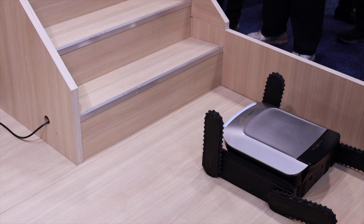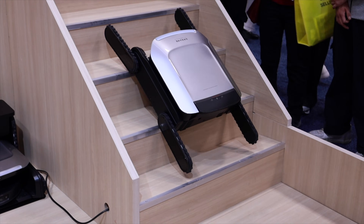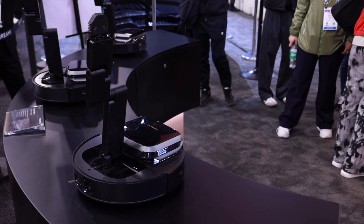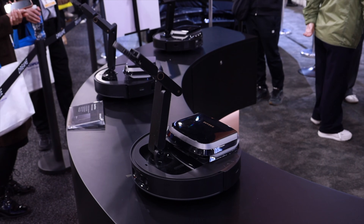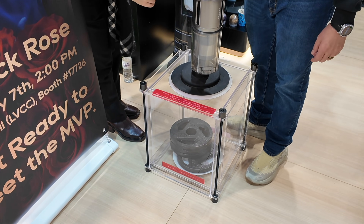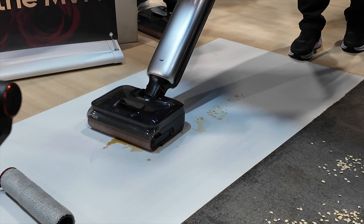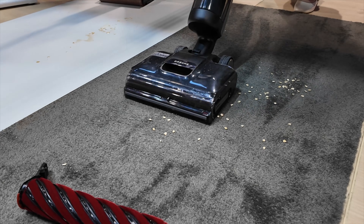The biggest crowd-pleaser definitely had to be the Cyber X — a concept that can literally climb stairs, so no more carrying robots between floors or buying one for each level. They also showed the Cyber 10 Ultra, which features an actual robotic arm that can pick up and organize objects you left on the floor — it's like having a butler and a maid in one robot. On the handheld side, they had a crazy demo for the Z30 cordless vacuum using suction to hold up about 45 pounds of weight. Their new wet-dry vacuum was impressive too, transitioning easily from scrubbing hard floors to cleaning carpets without skipping a beat.